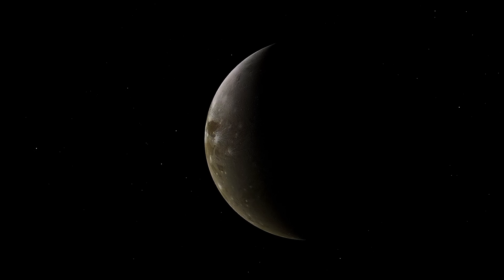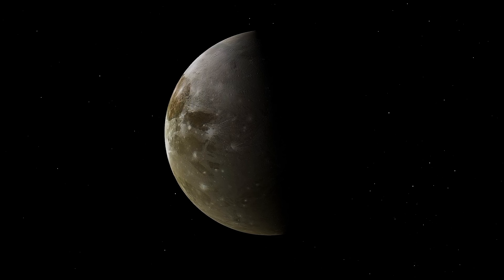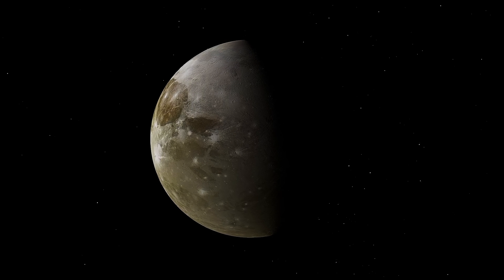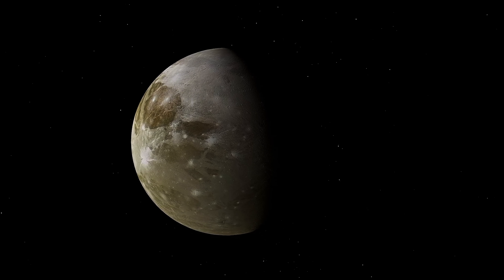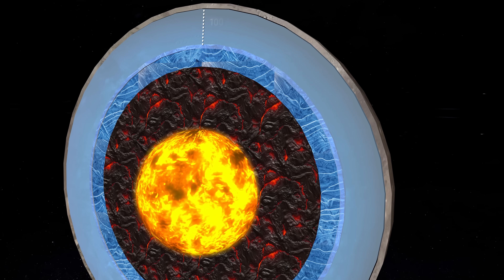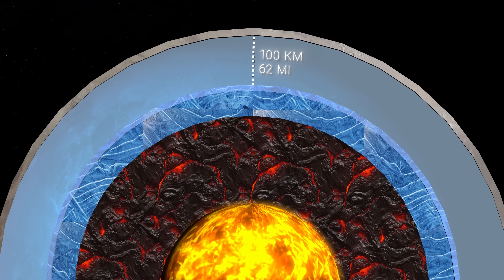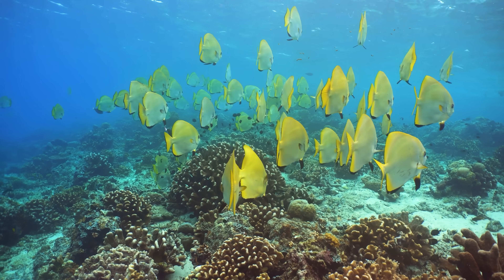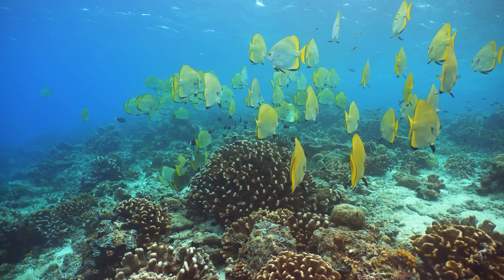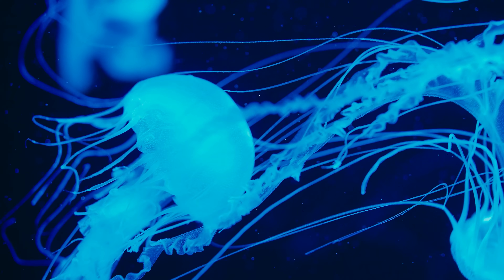As we delve deeper into the mysteries of Ganymede, one question arises: could this icy moon harbor life? While we don't yet have definitive answers, some features of Ganymede make this a tantalizing assumption. First, it's believed that Ganymede has an underground ocean of liquid water more than 100 kilometers deep. This ocean is warmed by heat generated by tidal bending. On Earth, wherever we find water, we find life. So the presence of a vast ocean on Ganymede opens up the possibility of life there.